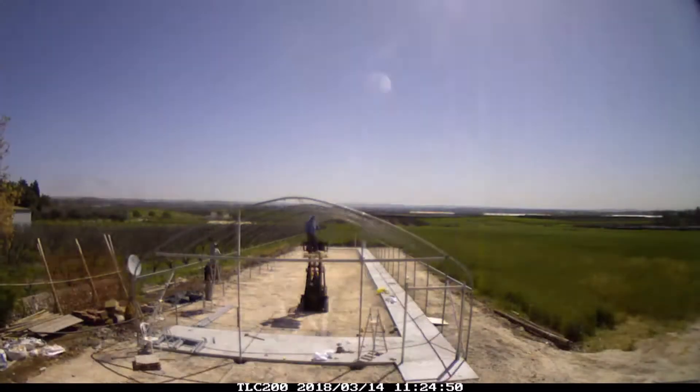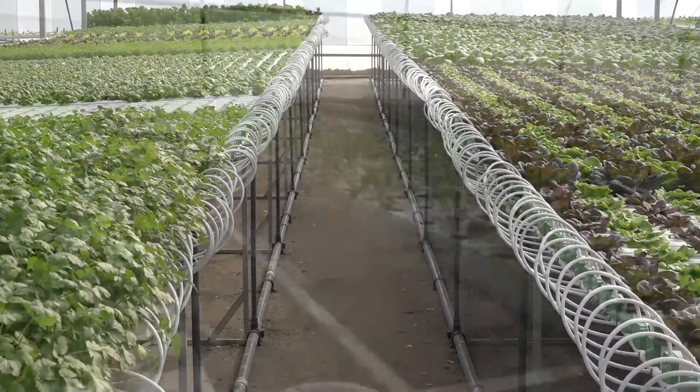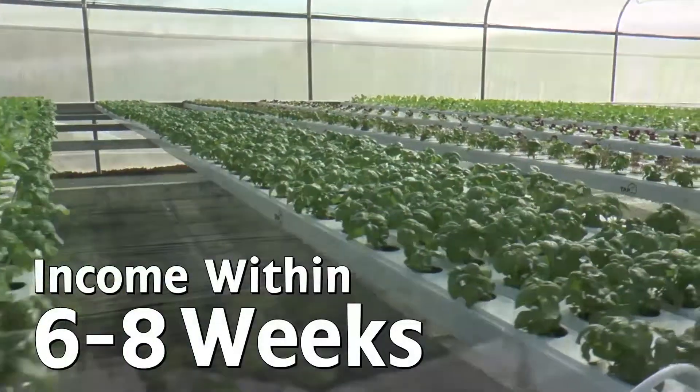You only have to take care of the land preparation, and within less than a month for construction the greenhouse is ready for planting and producing. Your small business will generate income six to eight weeks later.